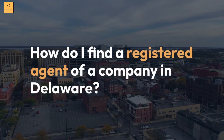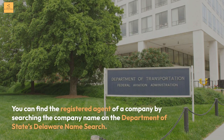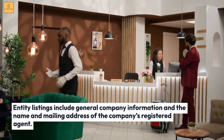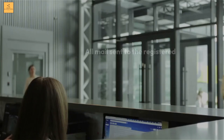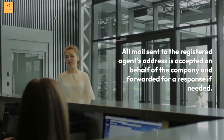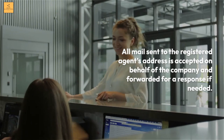How do I find a registered agent of a company in Delaware? You can find the registered agent of a company by searching the company name on the Department of State's Delaware name search. Entity listings include general company information and the name and mailing address of the company's registered agent. All mail sent to the registered agent's address is accepted on behalf of the company and forwarded for a response if needed.